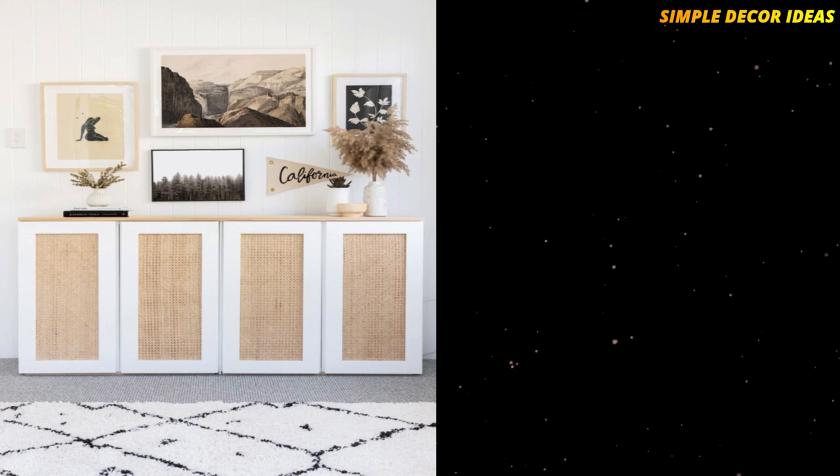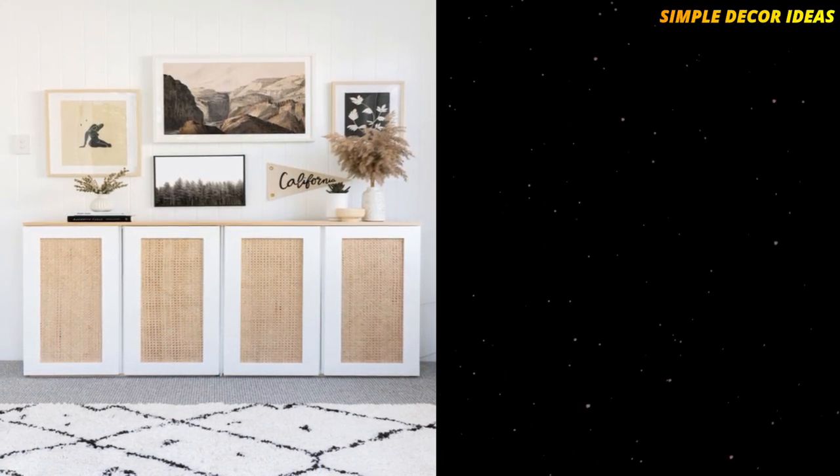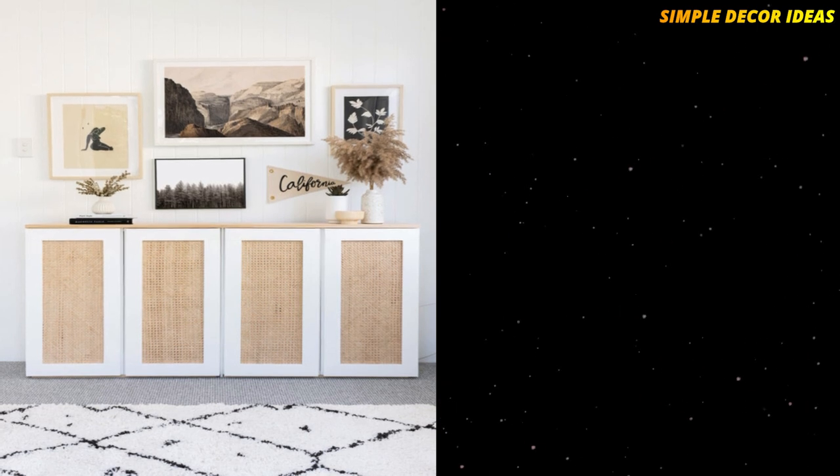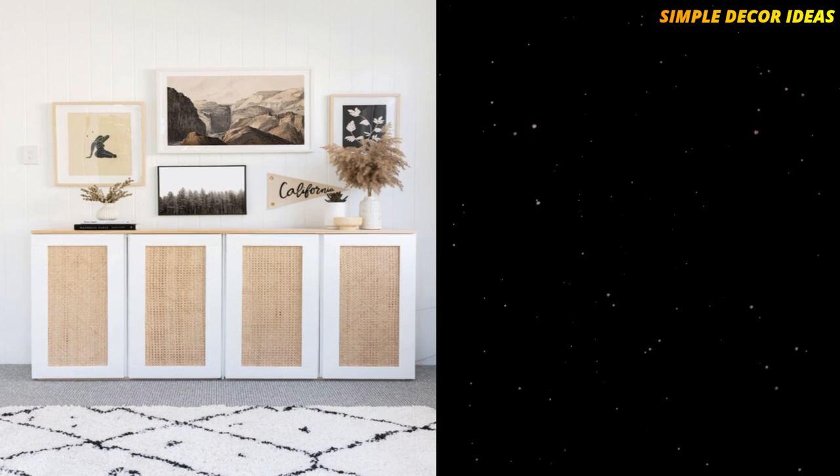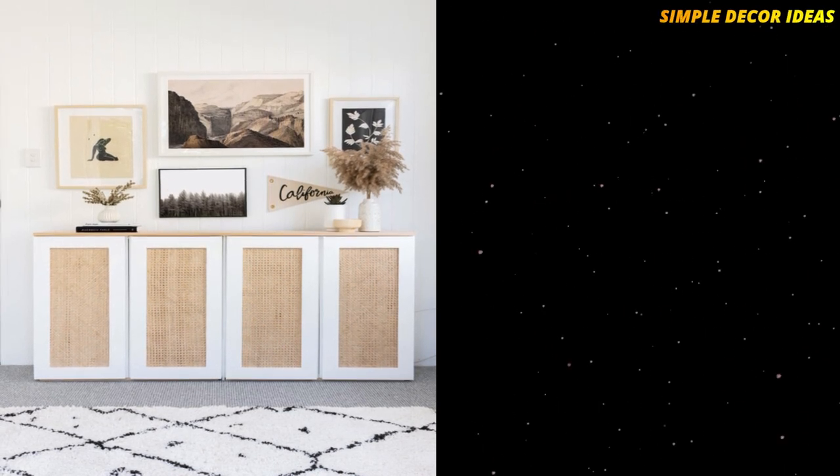5. Ivar Cabinet Sideboard. This is another hack using IKEA Ivar cabinets. This hack turns the cabinet into a beautiful boho-style sideboard. This sideboard could be used in any room of your home, and the great thing about cane rattan is that it goes with any décor.